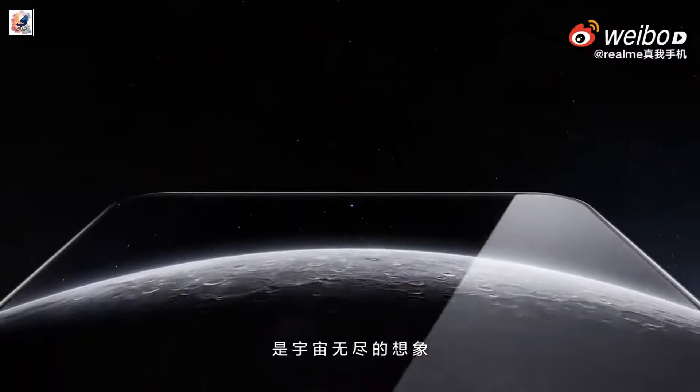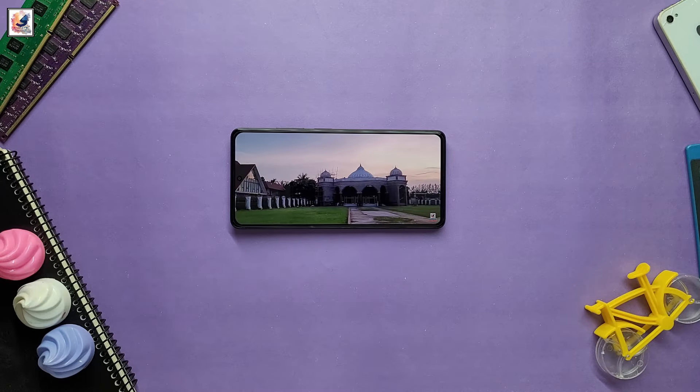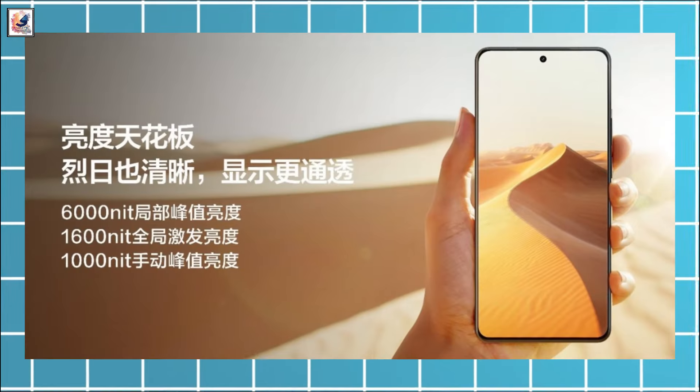The Realme GT6 is tipped to come with a 6.78-inch new 8T LTPO AMOLED display with a 144Hz refresh rate by BOE, called S1+. It will be able to reach 6,000 nits peak brightness.